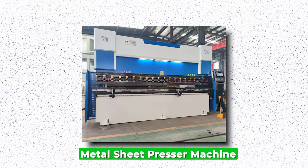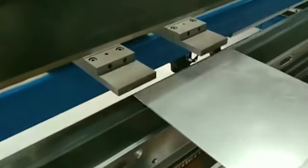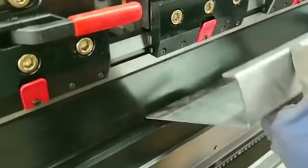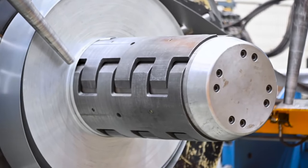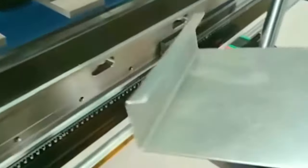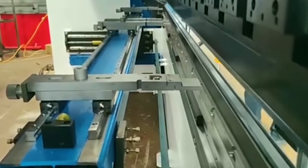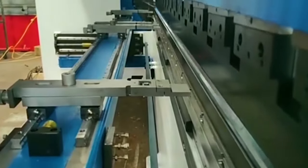Metal Sheet Presser Machine. Metal sheet presser machines are essential equipment in industries dealing with metal fabrication and manufacturing. These machines exert tremendous force to shape metal sheets into desired forms, whether it's bending, folding, or pressing. They are pivotal in creating various products, ranging from automotive components to household appliances and structural elements. The efficiency and precision of metal sheet presser machines significantly enhance production processes, reducing manual labor and ensuring consistency in the final products. Advanced models feature programmable controls, allowing for precise adjustments, while hydraulic or pneumatic systems provide the necessary force for shaping even the thickest metal sheets.